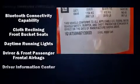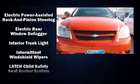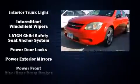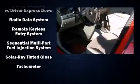Chevrolet prioritized practicality, efficiency, and style by including one-touch window functionality, speed-sensitive wipers, fully automatic headlights, remote keyless entry, and a split folding rear seat.